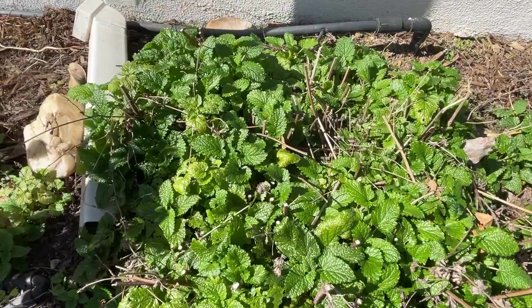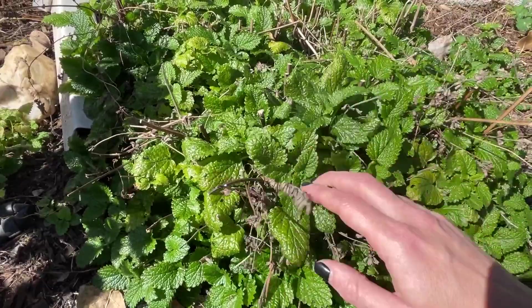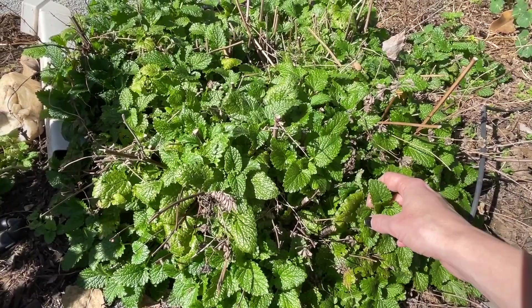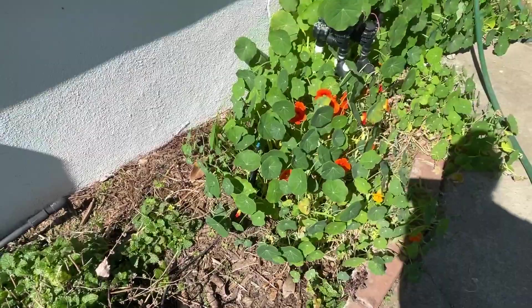Another herb I have growing is some lemon balm. I gave it a good whack in the fall and you can see where I cut last year's growth — it's just starting to fill in with new leaves. This is the best time to harvest lemon balm because as they get older they don't get quite as good and get eaten up by bugs. I actually have a really good lemon balm cookie recipe on my blog if you want to check it out — I'll put a link below. It's like a nice morning cookie, not too sweet.